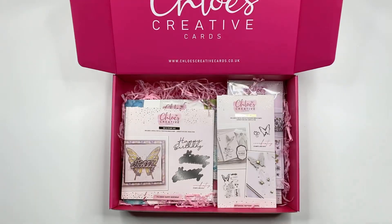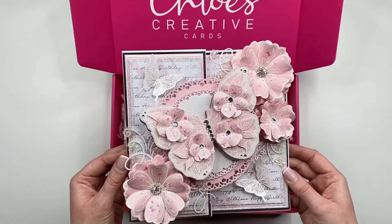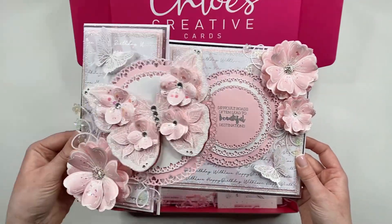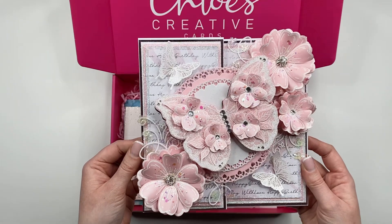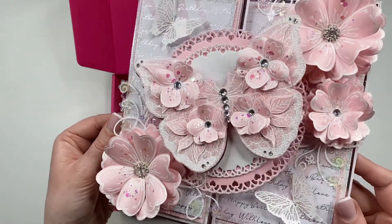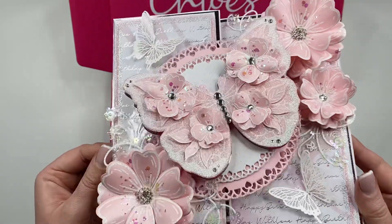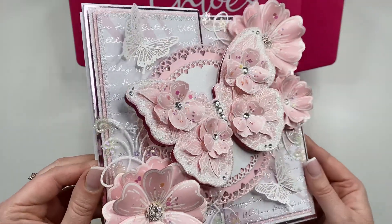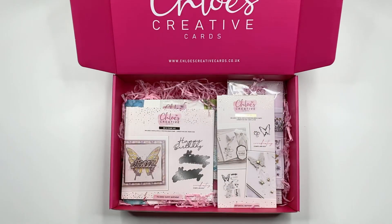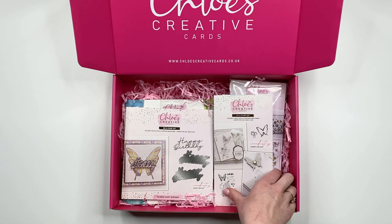I've got some finished card samples next to me, so I'm going to show you one just to give you an idea of how fabulous these are going to look. This is one of Christine's cards and she has gone to town with this one. You can see, using that Grande Floral Butterfly in the middle building up the flowers, it looks absolutely stunning. I'm going to pop that to one side and continue showing you what else you're going to get in the collection.